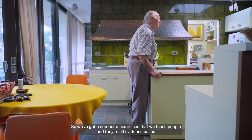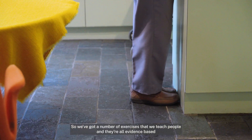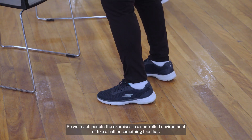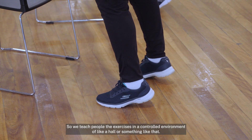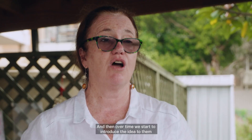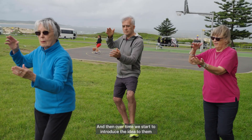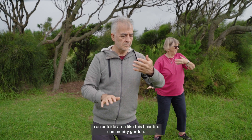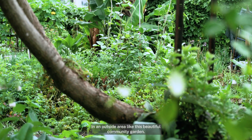We have a number of exercises that we teach people and they're all evidence-based, so we know that they'll work if they're done correctly. We teach people the exercises in a controlled environment like a hall, and then over time we start to introduce the idea that they could be doing them within their daily lives — even outside in an area like this beautiful community garden.